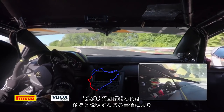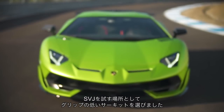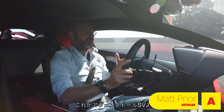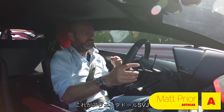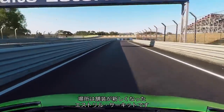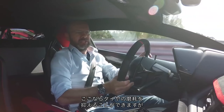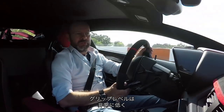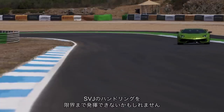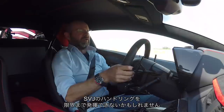We've come to a particularly unsticky racetrack to try the SVJ out. This is the Aventador SVJ on a brand new surface at Estoril racetrack, which means there's no tyre degradation to speak of. The grip levels are quite low, and apparently this is giving some issues to exploiting the SVJ's full handling. But let me see how we get on.